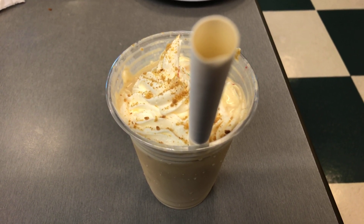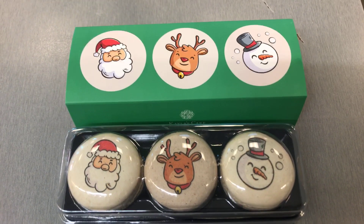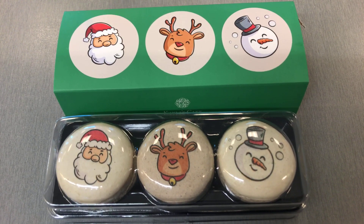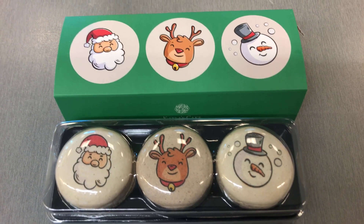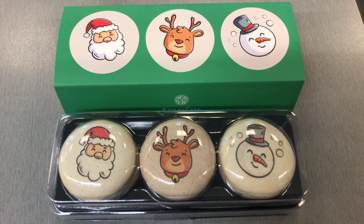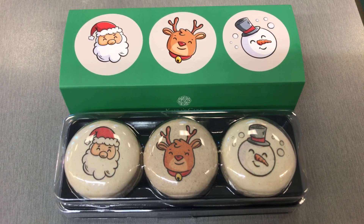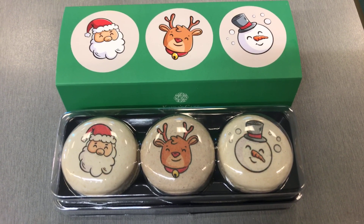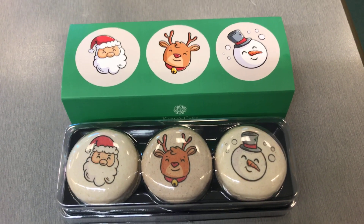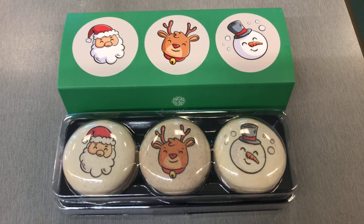This is Kayla's Magical Trio for Christmas. On the left is the Santa double vanilla, in the middle is the reindeer gingerbread, and on the right is the snowman Mexican hot chocolate. I really can't wait to try these — they definitely look great and I hope they taste as good as they look.